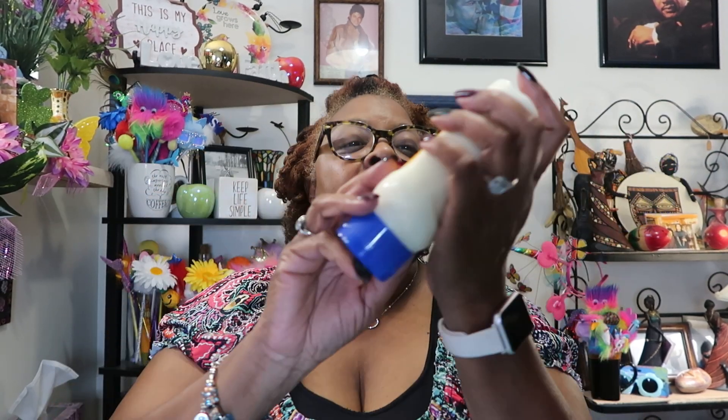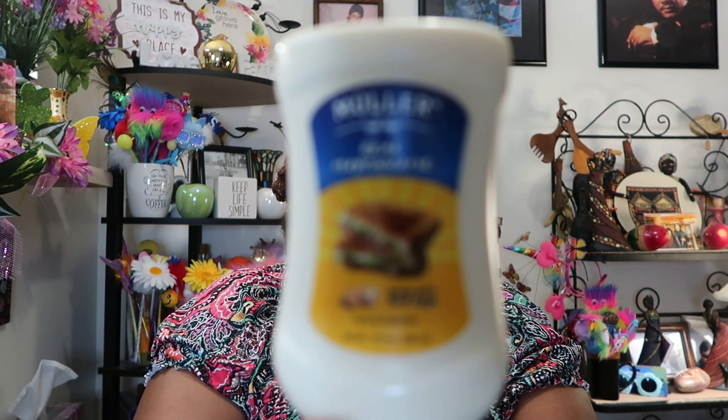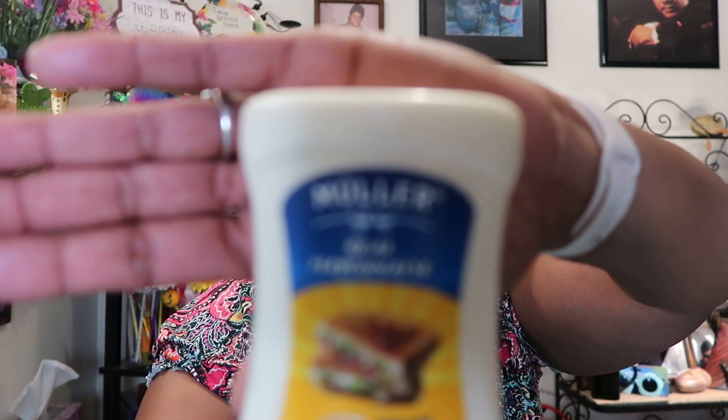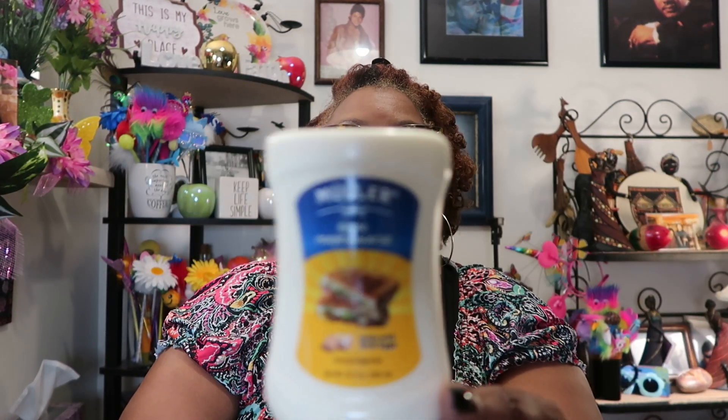I always look for the mayonnaise at Dollar Tree — it says 'real mayonnaise.' The bigger jar in the Dollar Tree does not say real mayonnaise. This is Muller's and it does say real mayonnaise. I use it all the time and it tastes just like Hellmann's.